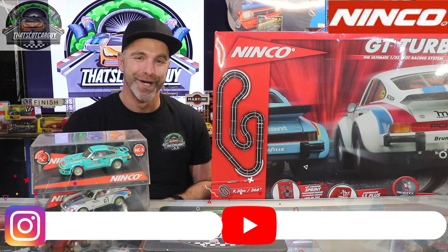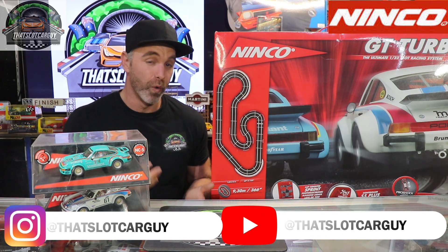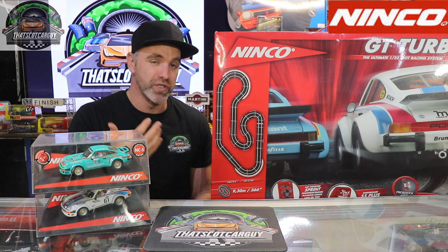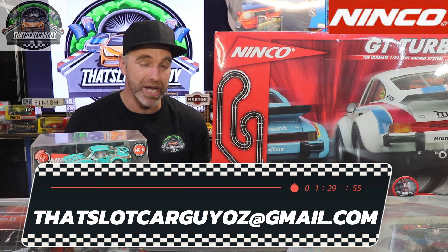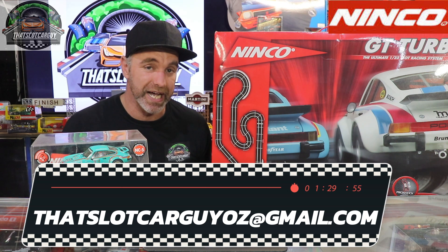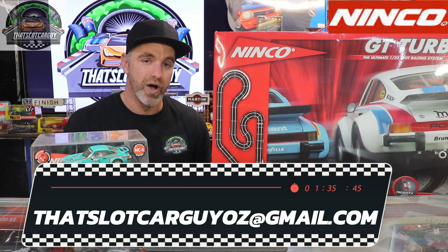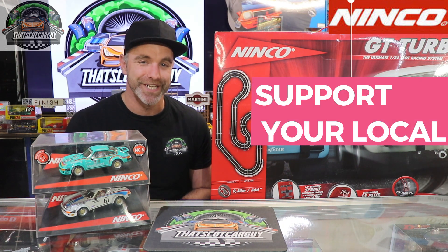I'm super stoked to have completed the set. As always, find me at That Slot Car Guy on Instagram and YouTube. Hit the comments — what Ninko stuff do you think I should find next, and do you have any Ninko or slot-car-related stuff to sell? I like buying lots, so email me. If you have any builds or projects you're working on, please email me too — I love sharing them on my videos. Be safe, take care, support your local channel. Ciao.